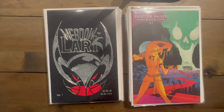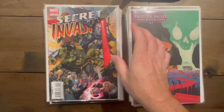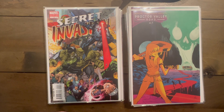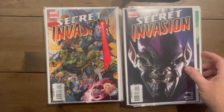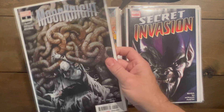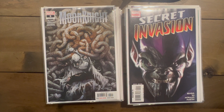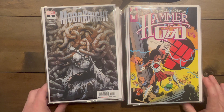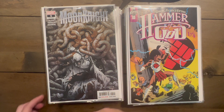Secret Invasion number three, second print, and number five — I just love this cover, it's a fantastic scroll cover. Moon Knight number five — why not. Hammer of God — a series I always wanted to at least read number one of, so that's why I got it. That's the last stack in the box, but I've got one more stack outside.